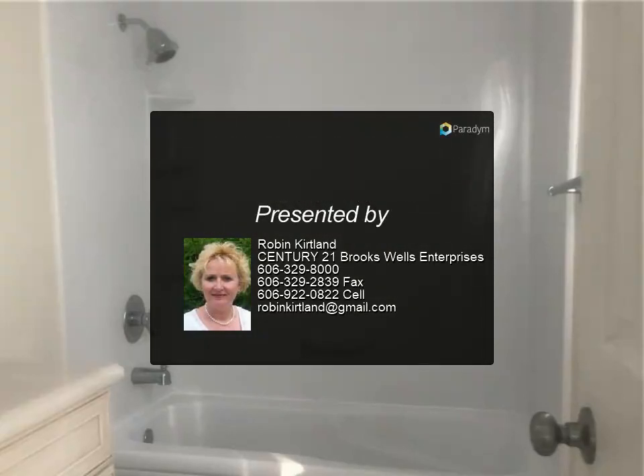For more information, review the details below or contact Robin Kirtland at 606-329-8...